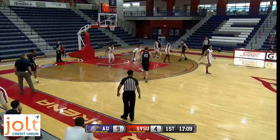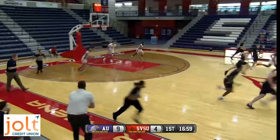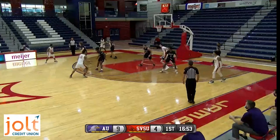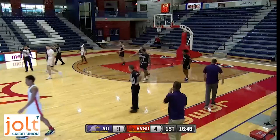Haraway gives it to Thompson at the high post, then to Cook — catch and shoot three from the left wing, off the back iron. Foster gets the rebound. A lot of ball movement for this Ashland team; they've had a lot of open looks so far. Ballou from the left corner gets inside but throws it away, Thompson got in front of it, and then Foster wrapped him up for a foul — his first, the team's second of the game.